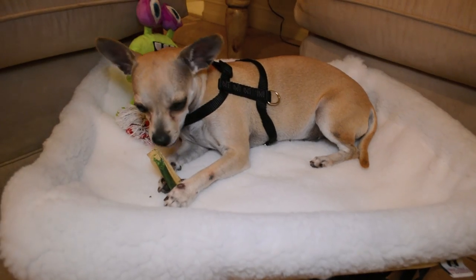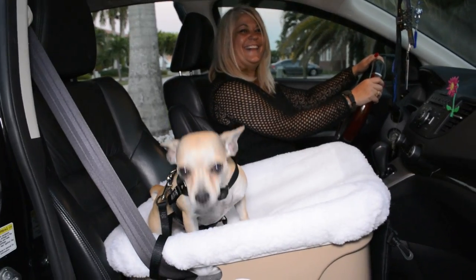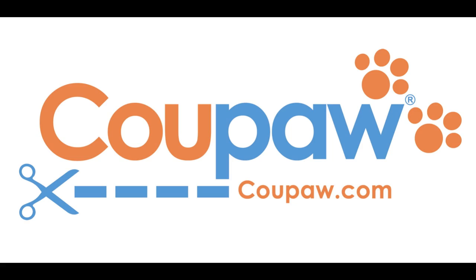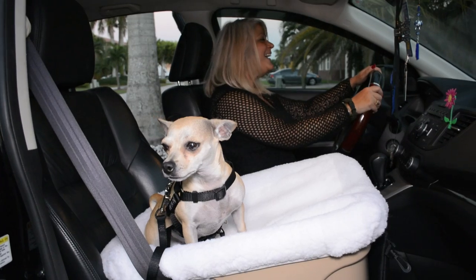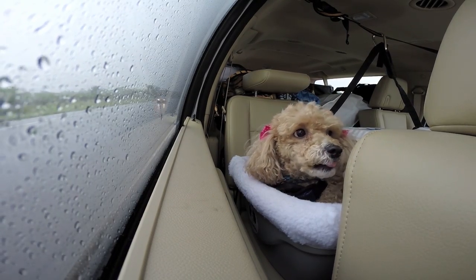The Fido Rido comes complete with everything you need to keep your dog safe and comfortable in the car. Come to Koopa.com to check out this amazing deal on the Fido Rido — Koopa.com, because you're obsessed with your pet.